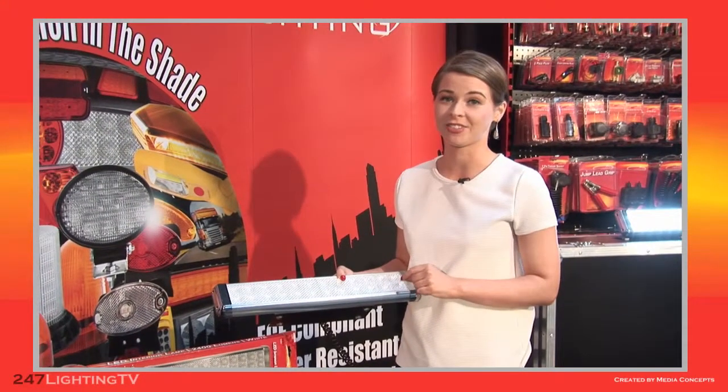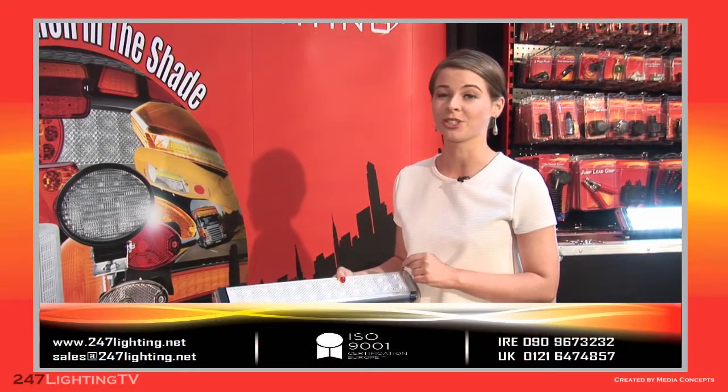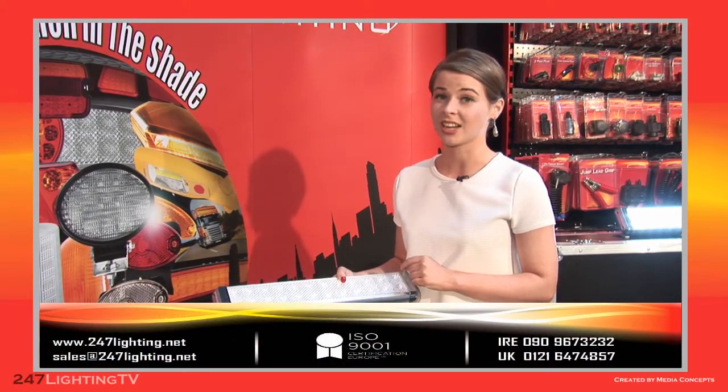If you should require further information on this light or any other 247 Lighting product, please contact the numbers on screen or go to www.247lighting.net.